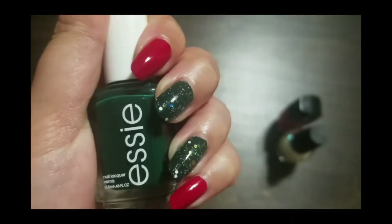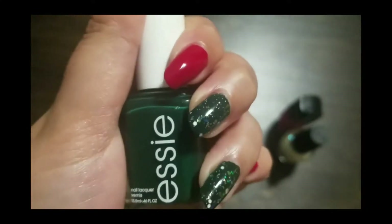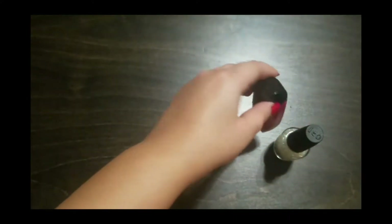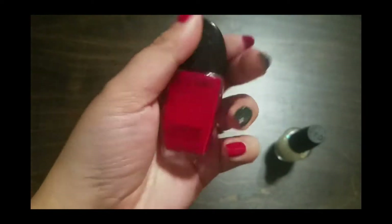I'm not going to talk a lot about this one because I already have a nail of the day video on it, but I love it and I think it's the perfect green nail polish for the season. Moving on to the red one, which I think is a drugstore hidden gem.